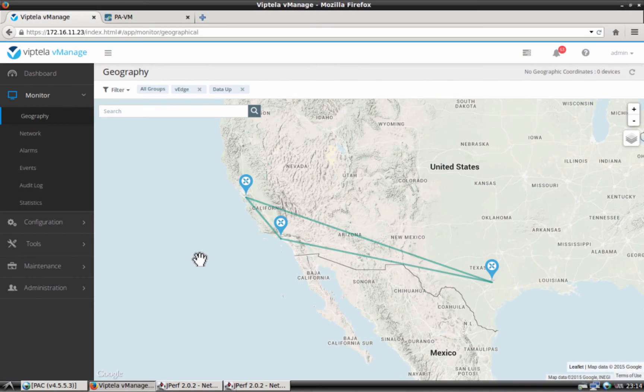This is vManage, a single pane of glass for managing and monitoring the entire Viptela solution. This is a geography view where we can see all of the sites that are part of our secure virtual fabric. We can see a branch location, a data center location, and a regional data center location. All of the sites are interconnected through a series of secure and encrypted tunnels on top of MPLS and internet transports. In the regional data center site we have a Palo Alto Firewall.